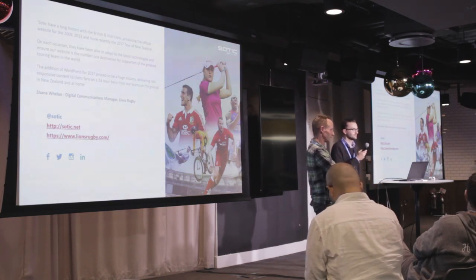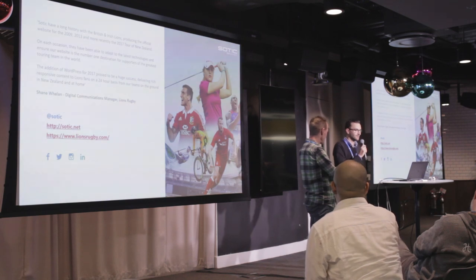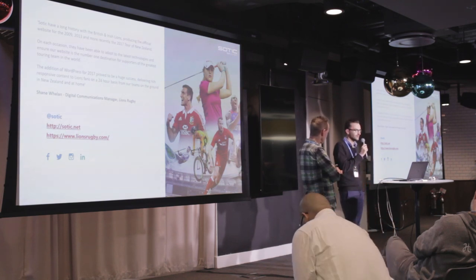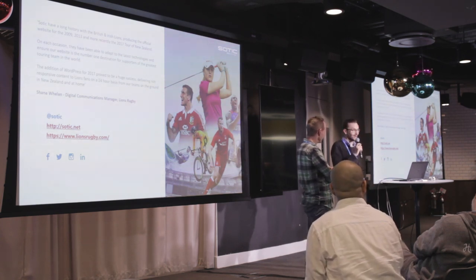Asked about contributing back to the community: our WordPress team is mostly based in Cardiff, so we're part of the Cardiff WordPress group and contribute that way. After tonight hearing about Gutenberg feedback, that would be really good for us since we're all about metadata. We're looking to contribute more to WordPress — it's difficult because we're quite niche, but that's why we're here essentially.